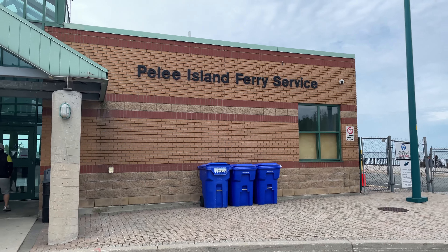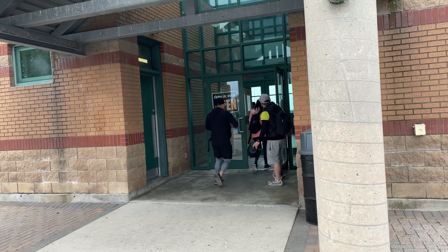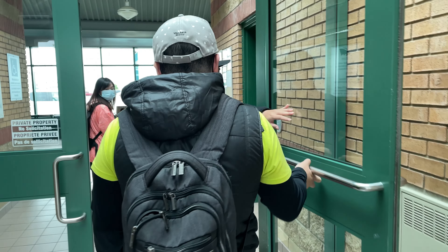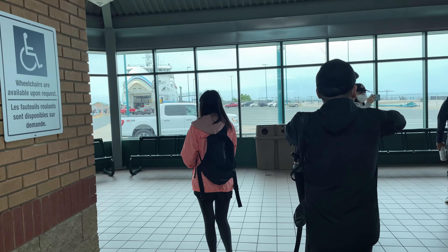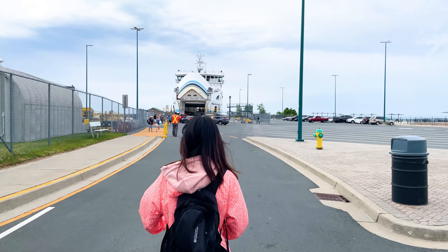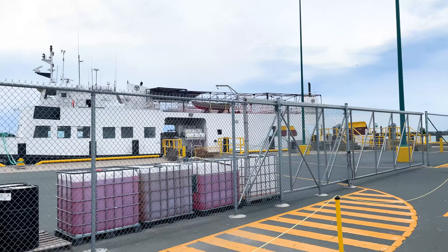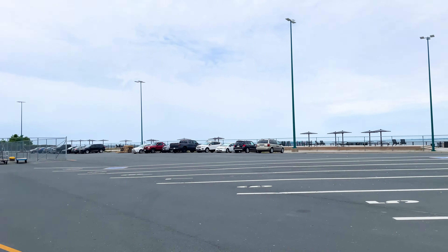Day 2, we're going to Pelee Island and we're gonna board in a little bit. We just had breakfast at a ma and pa breakfast joint. It's my first time seeing cars boarding onto the ferry. It was pretty empty taking the morning ferry — no lineups, no waiting, just straight in.